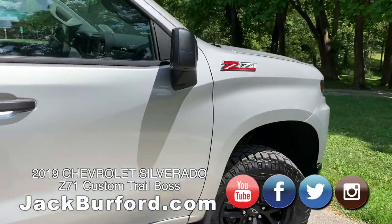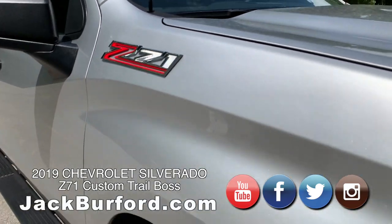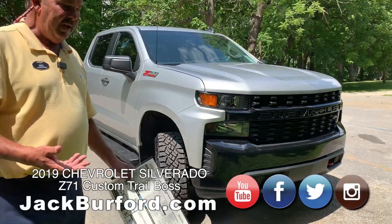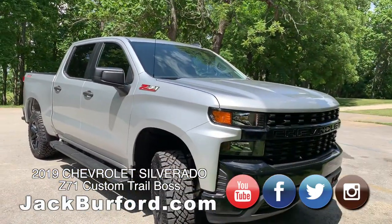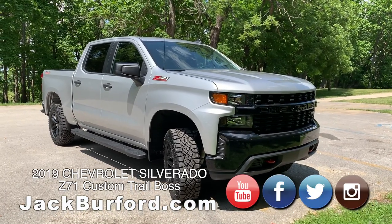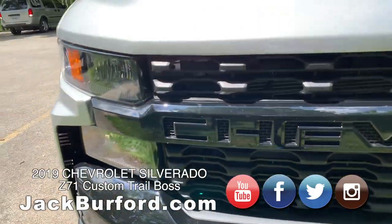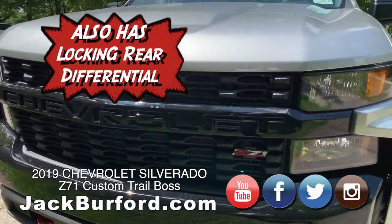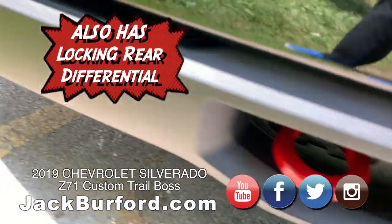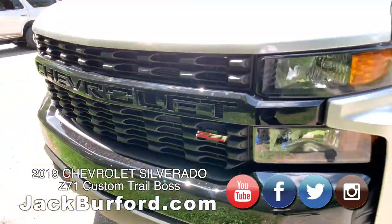This truck has the General Motors Z71 package — you can see that with the badging. Z71 essentially means it's got a two-speed transfer case, skid plates underneath to protect it when you're off-road, a high-capacity air cleaner, and Rancho monotube shocks. That's pretty much the Z71 package. And the tow hooks — look at the tow hooks. All the Trail Bosses have the red tow hooks, so if you're on the interstate and you see that, you know that's a Trail Boss.